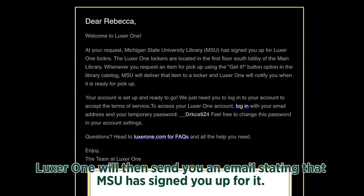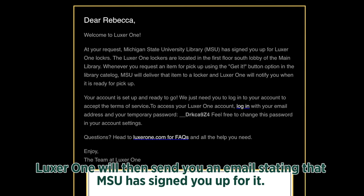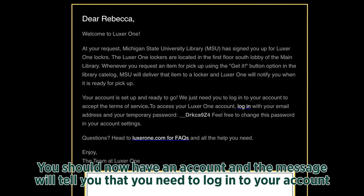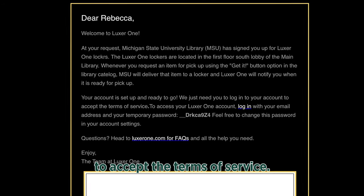Luxor One will then send you an email stating that MSU has signed you up for it. You should now have an account, and the message will tell you that you will need to log into your account to accept the Terms of Service.